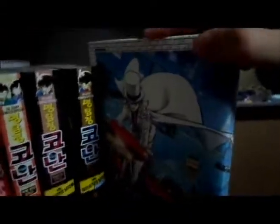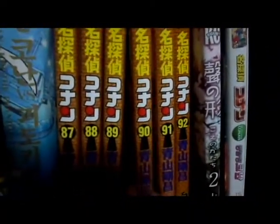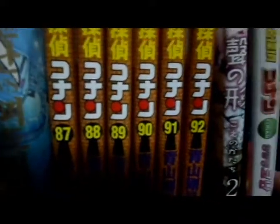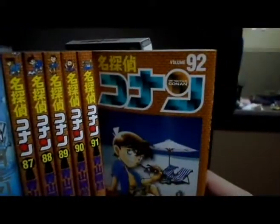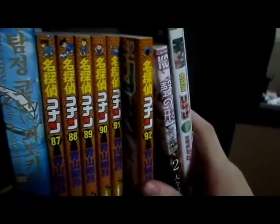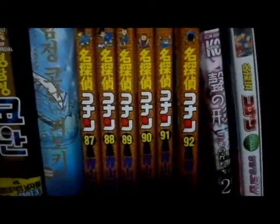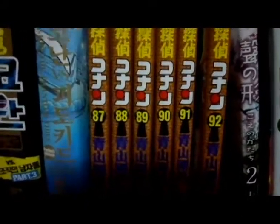Now moving on to my actual volumes here in Korea: I've collected volumes 87, 88, 89, 90, 91, and 92 in the last year. Volume 92 is definitely one of my favorites — it has the backstory of Chinichi and Akai, one of the FBI agents who is really badass in the series. Volume 90 was also really good. I do have a lot of Conan back home at my parents' house — I'll share those with you.